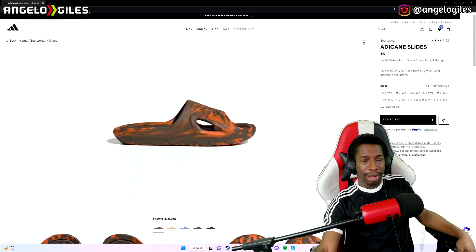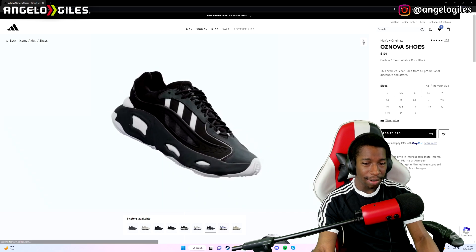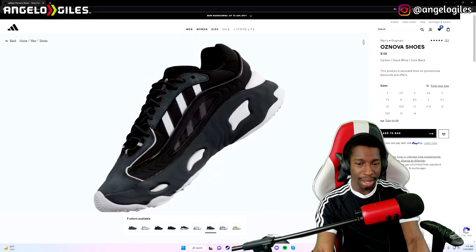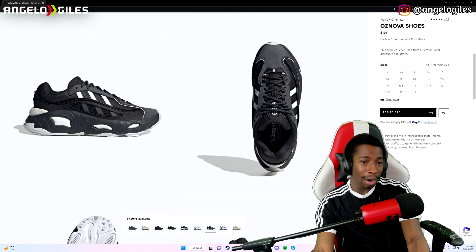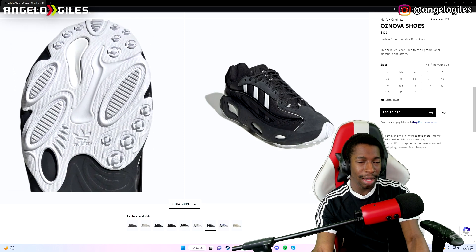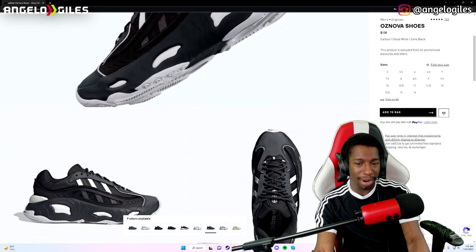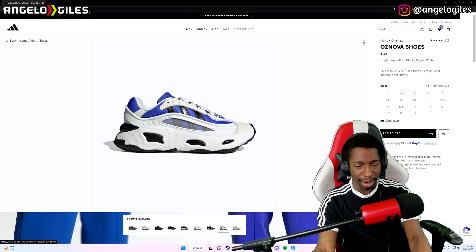It says bio-based EVA midsole made with 17% plant-based content derived from sugar cane — so part of this shoe is actually made with sugar cane, which is pretty wild. They come in a few colors: olive, cloud blue, cloud white, tan, and an infrared orange earth colorway. If you're a fan of the Ozsnova lineup like myself, they did release these zebra-looking shoes. At first I liked them, but then I thought there's too much white on the midsole — it would definitely get dirty. They look cool from far away, but you can just tell that's gonna get dirty.